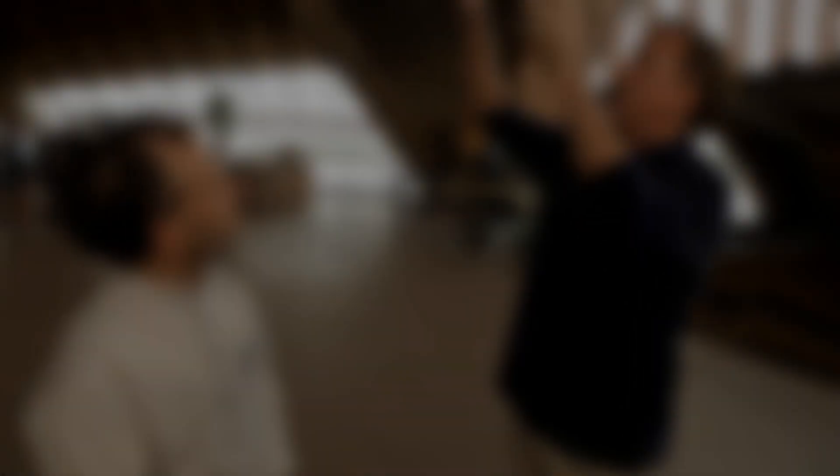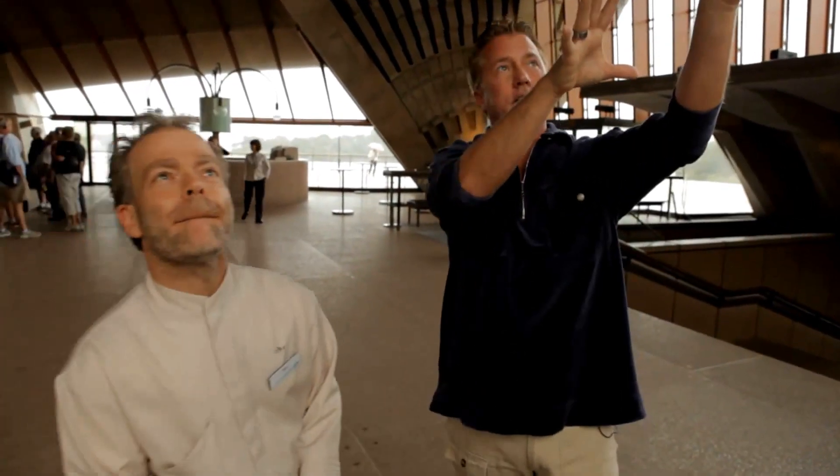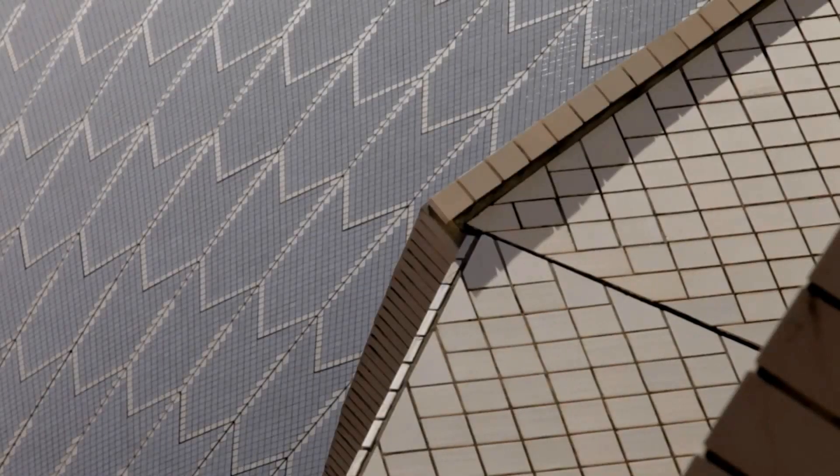So obviously we got concrete on the inside, but on the outside is not. The whole roof is covered in ceramic roof tiles from Sweden.